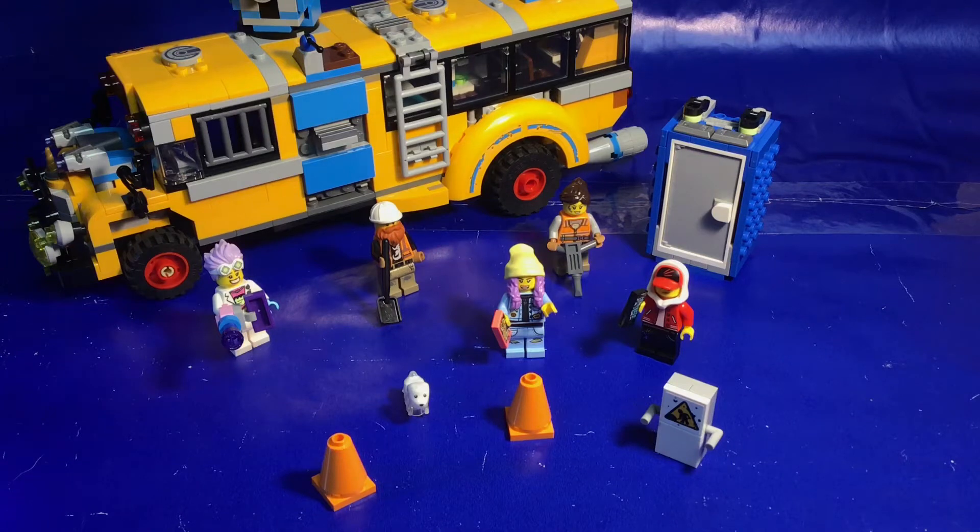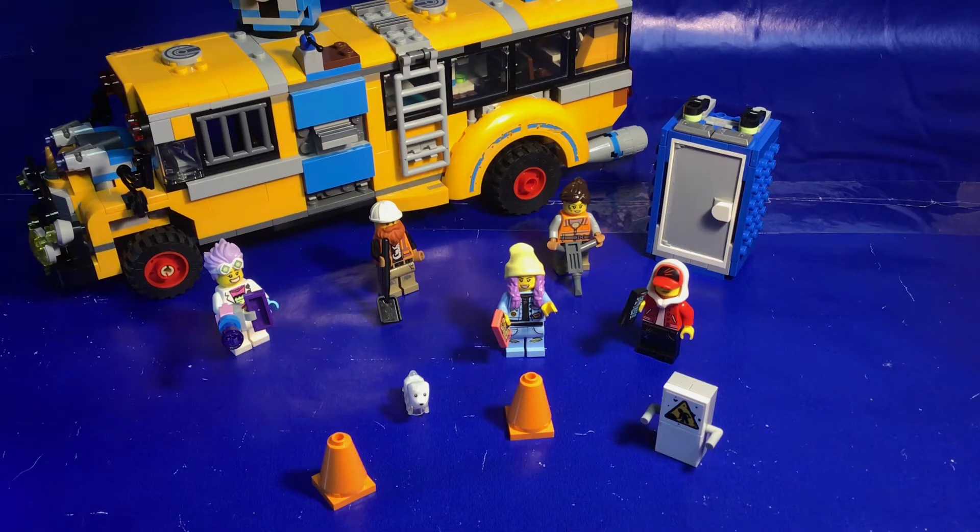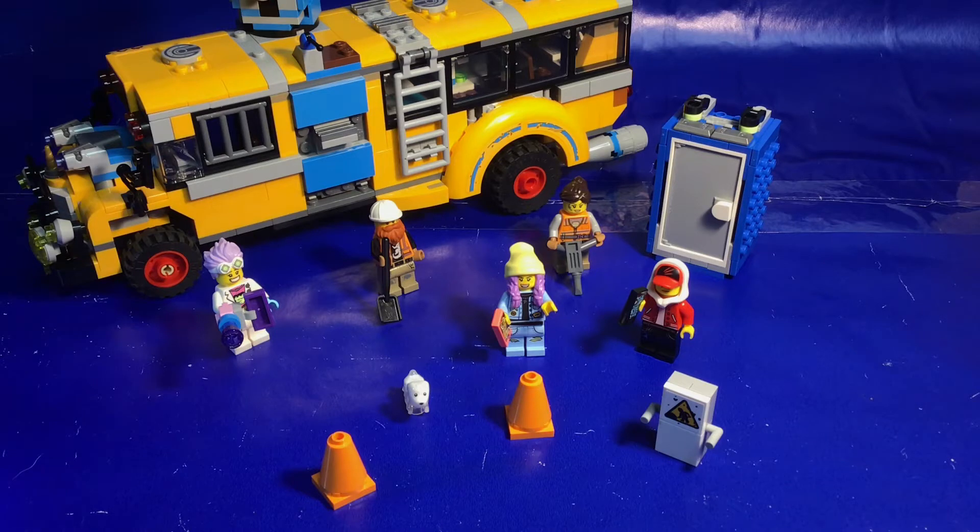Welcome back to Studs Up, I am Studs, and today we're taking a look at the Lego Hidden Side Paranormal Intercept Bus 3000, set number 70423. This retails for about $60 in the United States, and I was able to pick this up for $41 on clearance, so that is awesome. This set has 689 pieces.